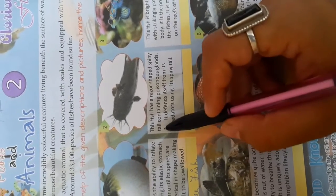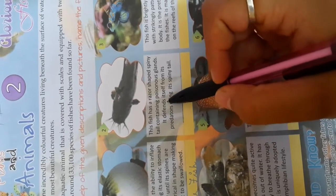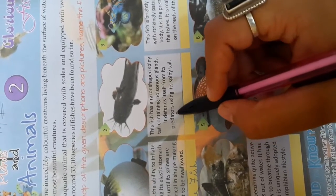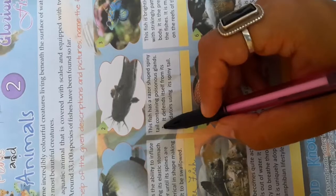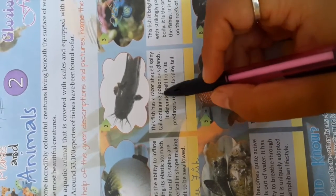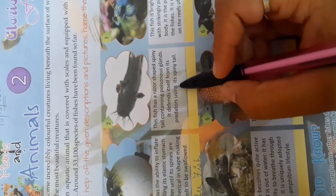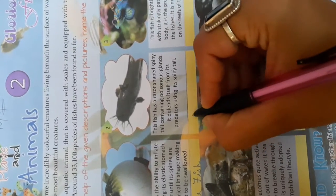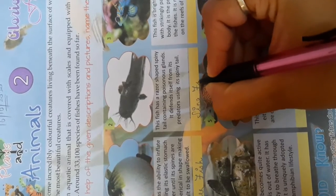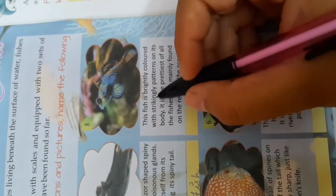The second fish has a razor-shaped spiny tail containing poisonous glands. It defends itself from its predators using its spiny tail. This fish has the shape of a razor, contains poisonous glands, and defends against its enemies by using the spiny tail. The name of this fish is the Stingfish — S-T-I-N-G Fish.